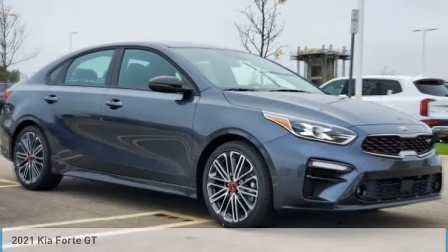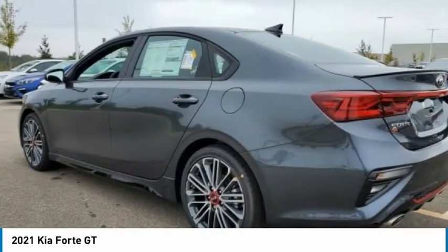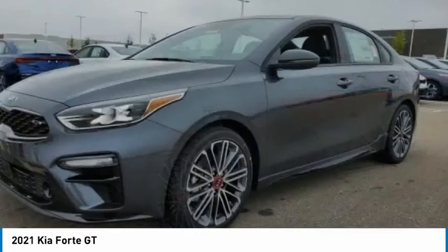Some test drive, the 2021 Forte. If you're looking for a trendy and feature-laden compact sedan, the Kia Forte is for you.